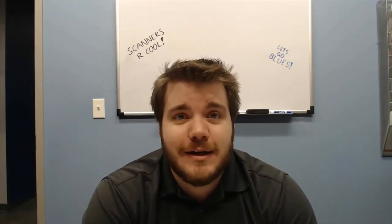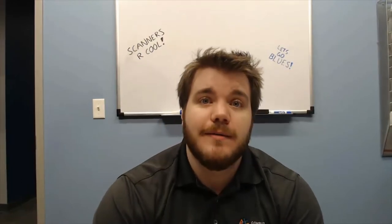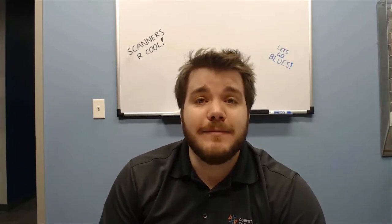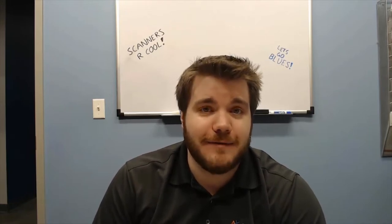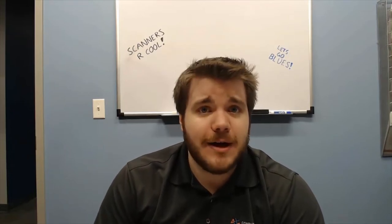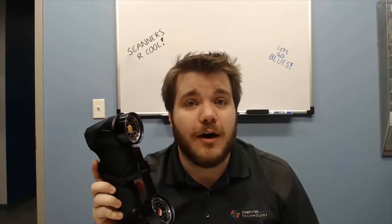Hey everyone, welcome to this week's video. Lucas is letting me steal some of the spotlight this week, so maybe a little bit of a new face for you. Maybe you've been around the St. Louis office and you've met me before, but my name is Nathan Fierce. I'm an application engineer out of the St. Louis office and I work with 3D scanners and 3D printers.